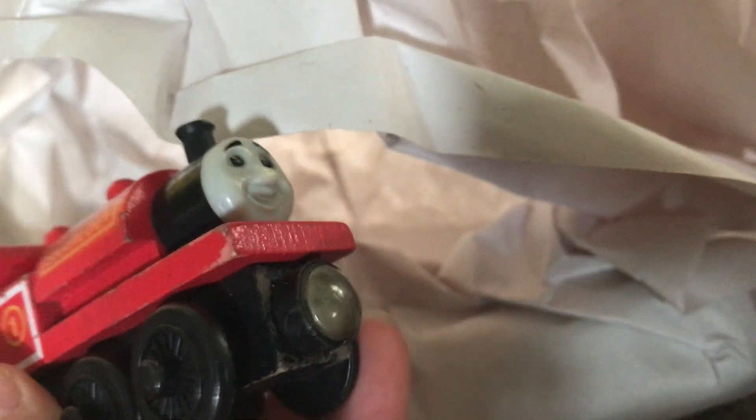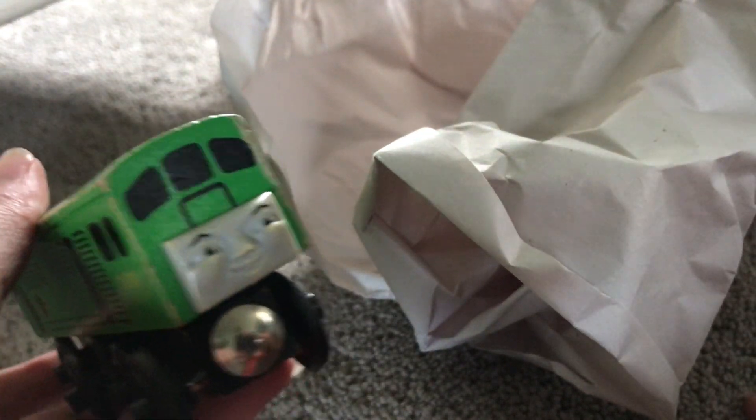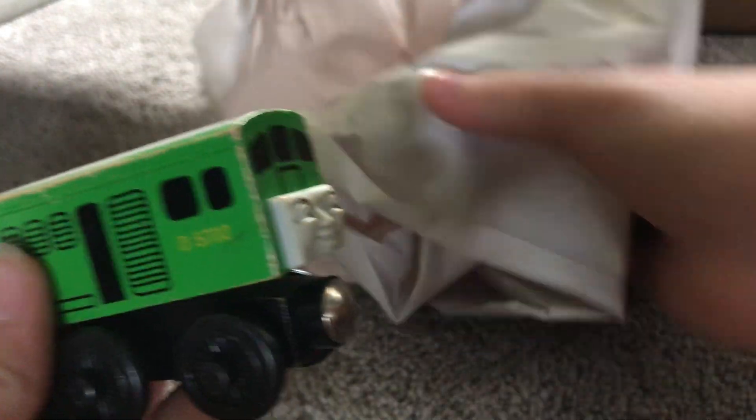Up first is Skarloey. I don't own Skarloey, so now I have Skarloey and Sir Handel — I just need Rheneas, but I don't want the standard version. Next is Clarabelle. I did need Clarabelle because I have the wooden version — now I just need Annie and I'm set. Here's something I really wanted that was in this batch, apart from the thing I'm gonna show off last.